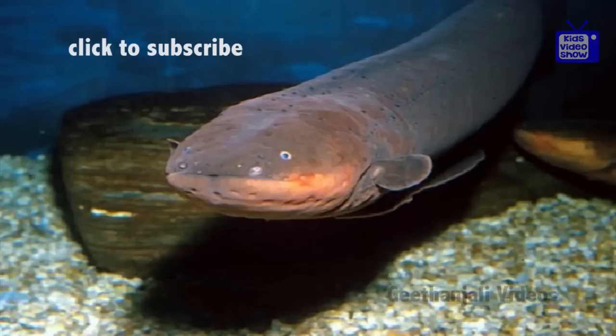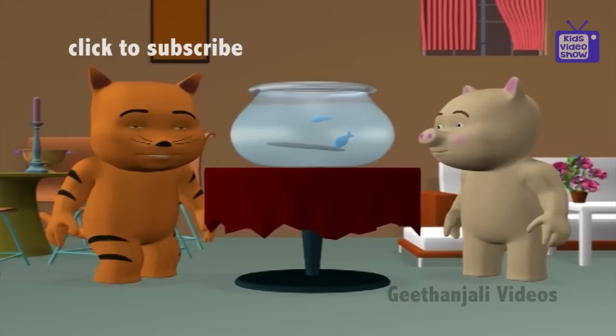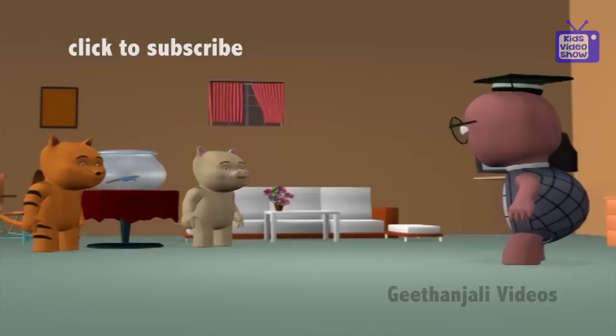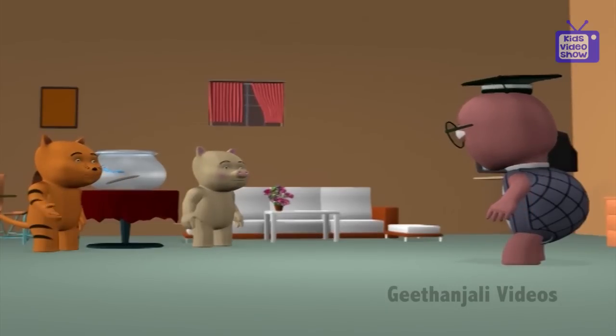Eel. A wriggly squirmy creature. Not when it's an electric eel! Oops! The one that gives you an electric shock? Yes.